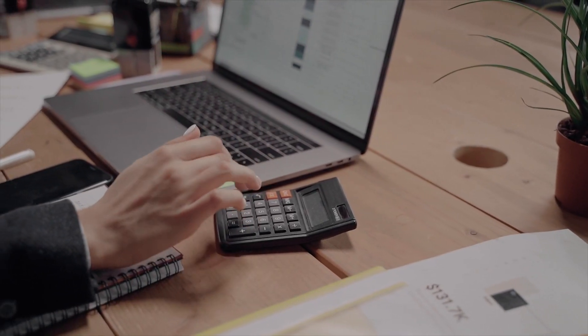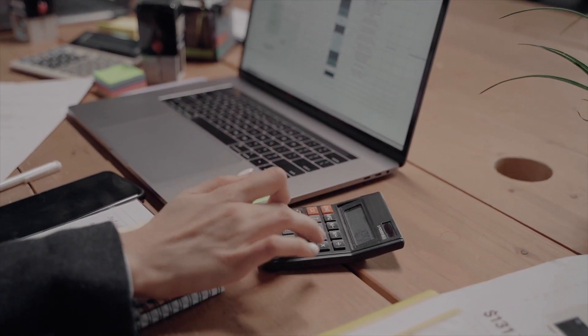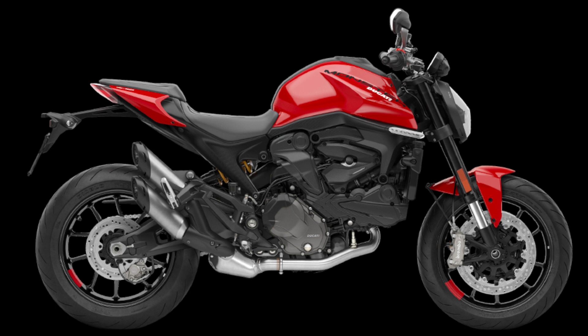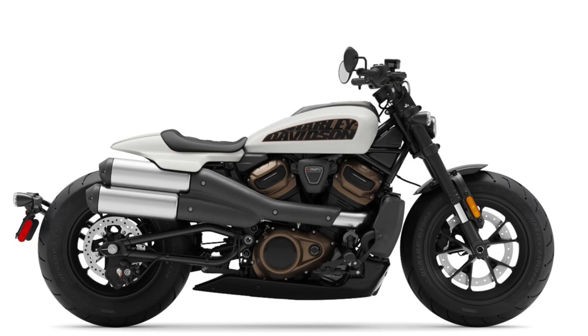For purposes of this cost comparison, we are going to compare the 2021 model years of the Zero SRF Premium Electric Motorcycle, the Ducati Monster Gas Motorcycle, and the Harley-Davidson Sportster S Gas Motorcycle.